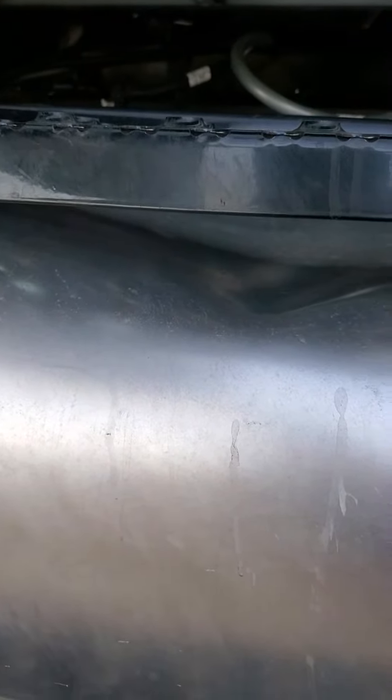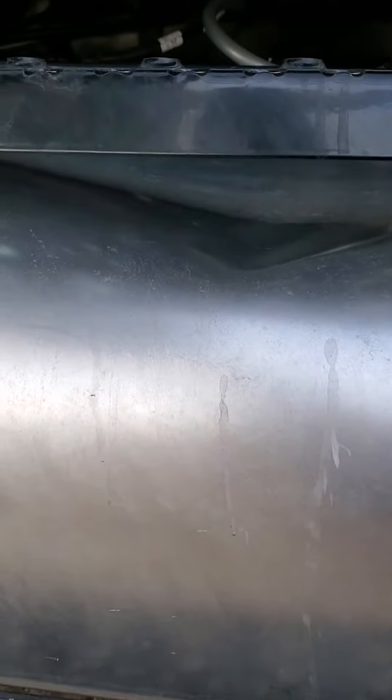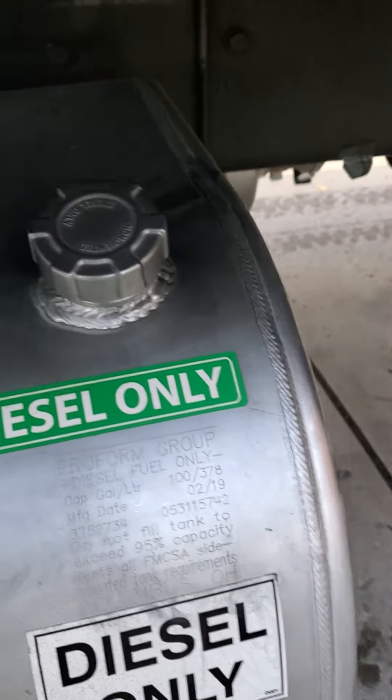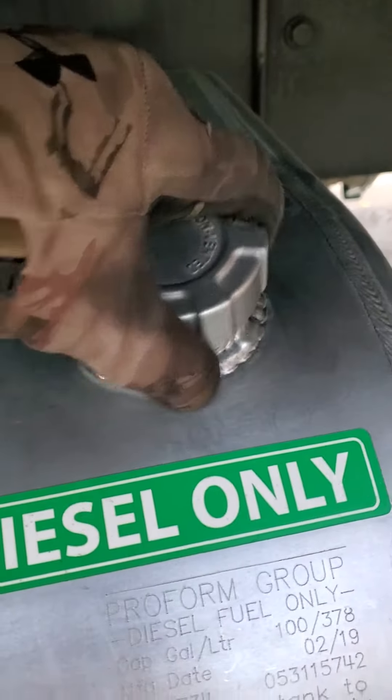This tank is creating a vacuum — it's sucking itself in. I've never seen this. It's imploding, and I've noticed this in the last two fill-ups. That's the vacuum. Do you hear that? I've never seen this on a fuel tank.